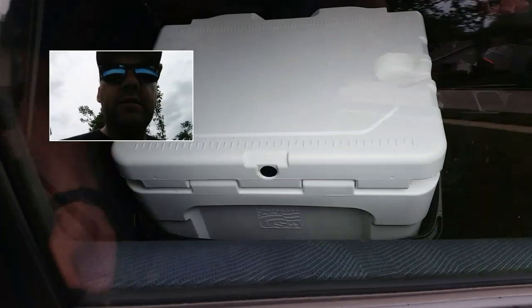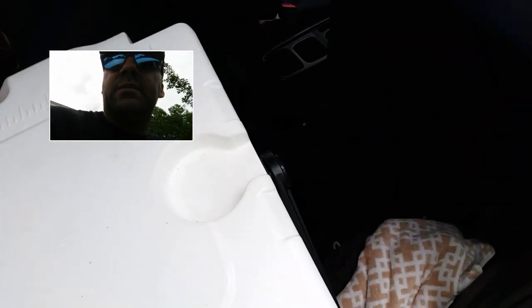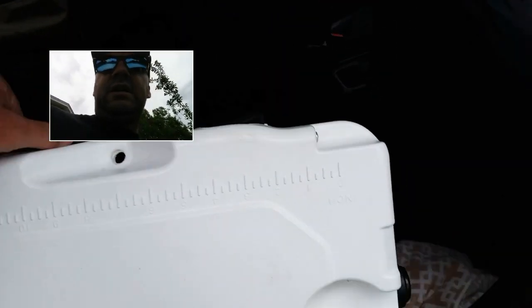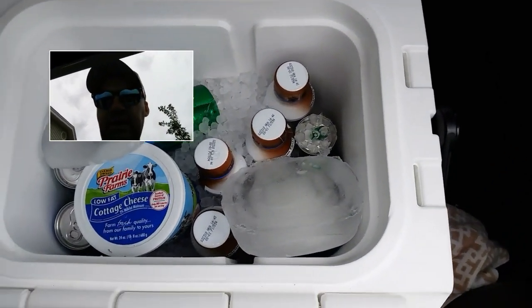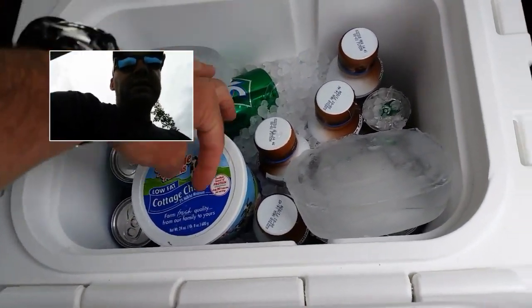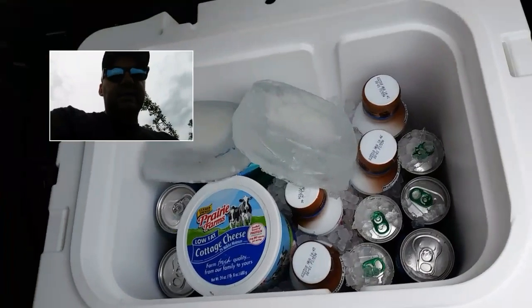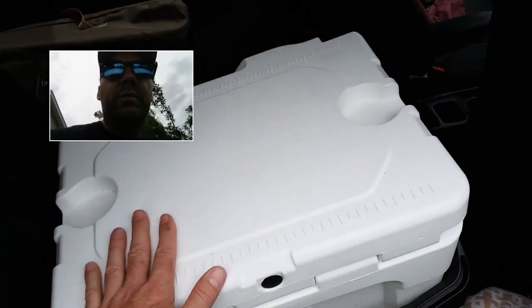I've got a cooler full of food. I'm just trying to save money, try not to eat out basically — some fast shakes, Sprite, a few coffees, cottage cheese, snacks and things like that. Got my cooler filled. I was gonna use my bigger cooler but my car is just too small.